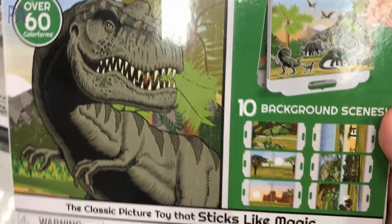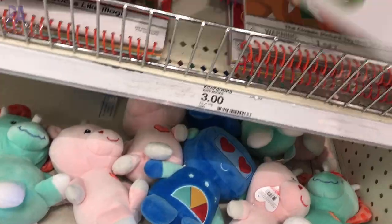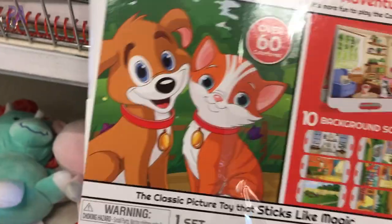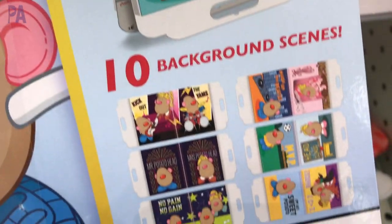These are really cool color form kits. Look at this — 10 background scenes in this take-and-go folder. There are over 60 color forms inside — perfect instant activity kit. If you don't like this one, they also had a unicorn theme, and there was even a Mr. Potato Head one. Great instant busy bags to take along with you — car activity, it's all together, done.